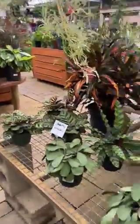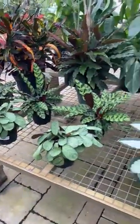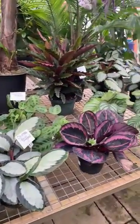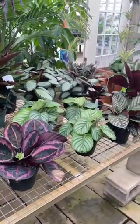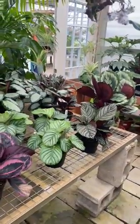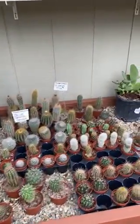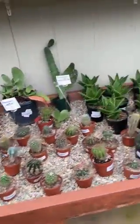Over on this side we have a really amazing section of calatheas, just all different colors, varieties, and sizes — they're absolutely incredible. We also have a great little selection of small cactuses here that are periodically blooming throughout the summer.